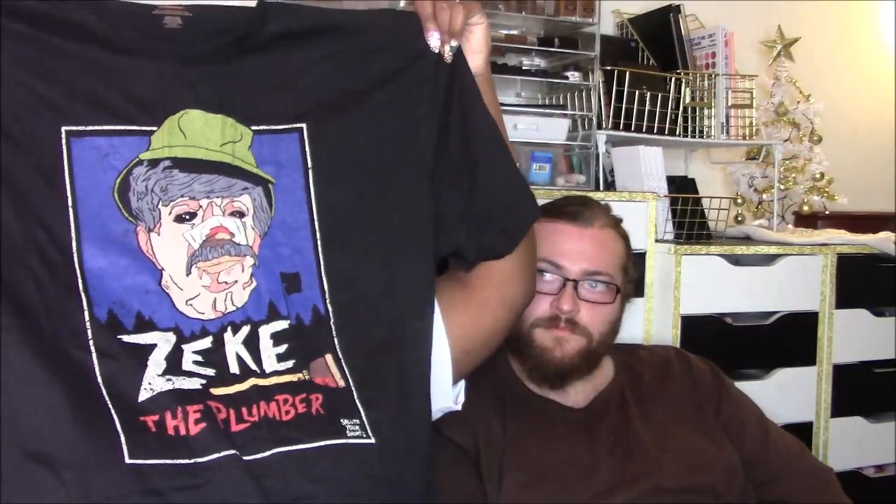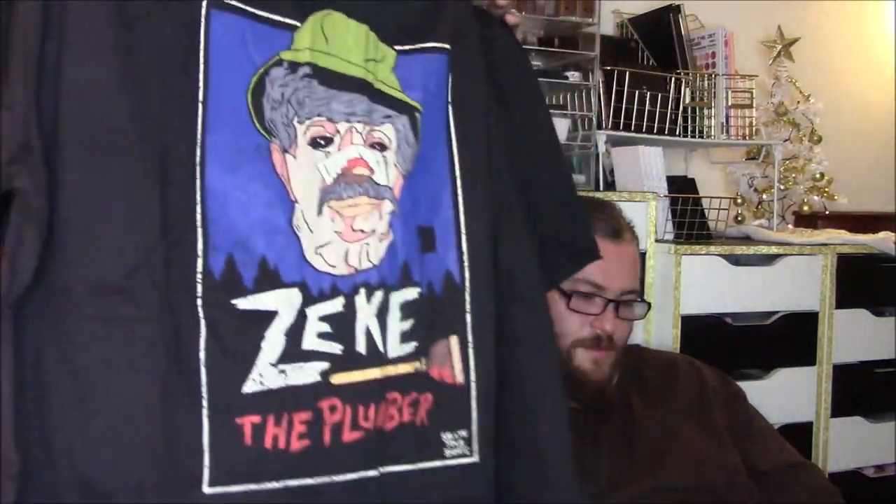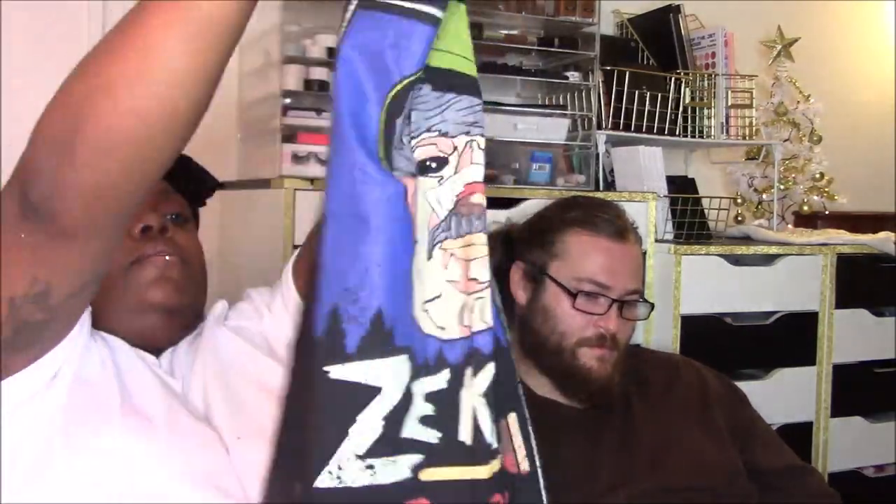Alright, this one is a puzzle — hold on, I want to open the shirt first. That's from Salute Your Shorts. I thought it was from a different show.